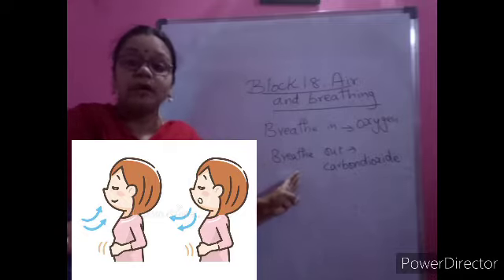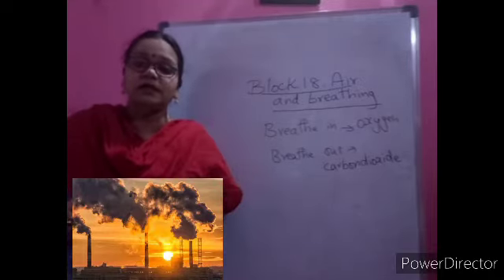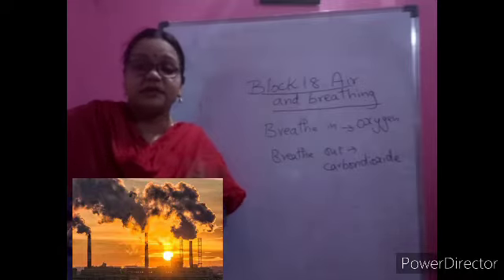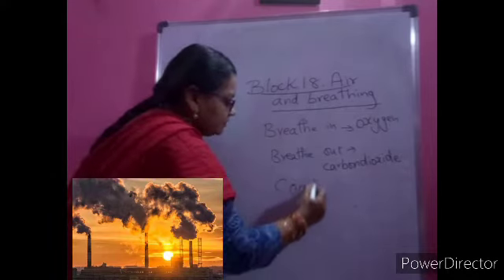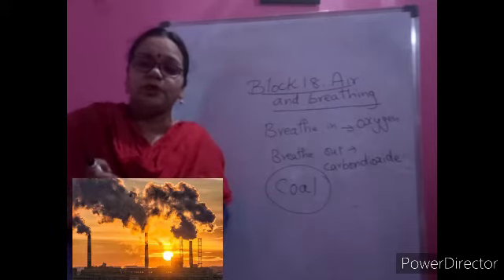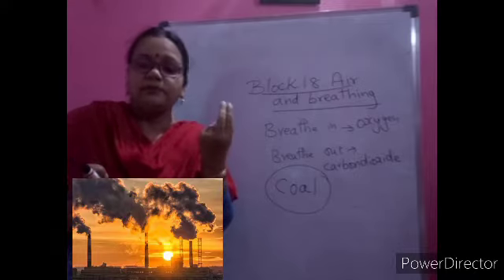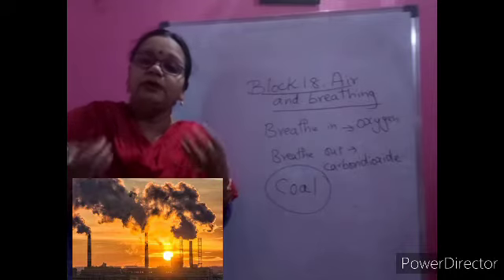Coming back to the story - do you remember Birju? He was a man who came from the village to the city and started working in a factory. The factory was full of smoke all the time, and as he kept breathing that smoke he was falling sick. At that time I mentioned the word 'coal.' In that factory they burn coal, which is why smoke comes out. Coal is a black, hard thing found in nature.